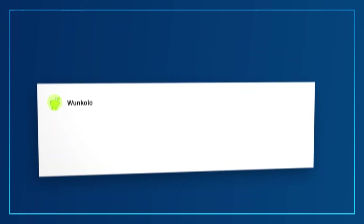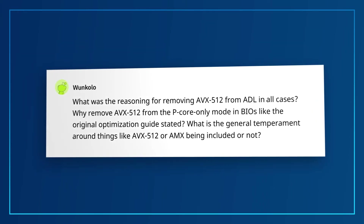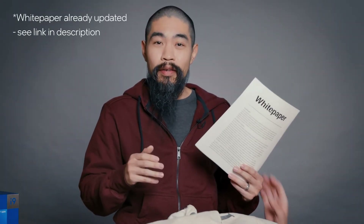Wunkalo wants to know: Why remove AVX-512 from the P-Core-only mode in BIOS? What is the general stance around AVX-512 or AMX being included or not? We are not supporting AVX-512 on the 12th Gen Intel Core desktop processors, given the efficient cores are not designed to execute the AVX-512 instruction set. There was a recent draft white paper that was erroneously published which stated otherwise, but we've since pulled that documentation down and will be publishing updated developer materials to clarify this guidance. Officially, 12th Gen Intel Core processors will support AVX-2, VNNI, and other instruction sets more applicable to client workloads. AVX-512 is an important instruction set and we do have other Intel-based processors that offer support.